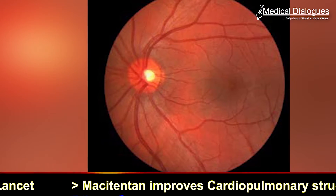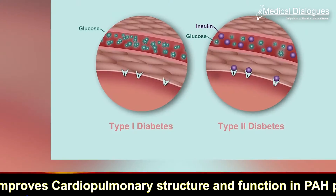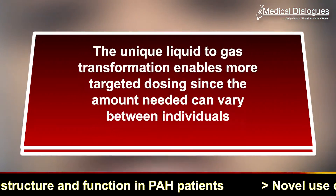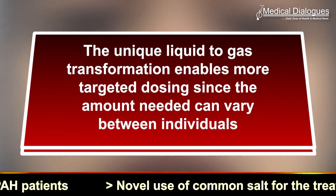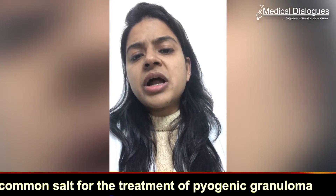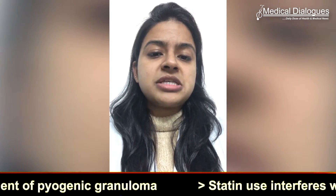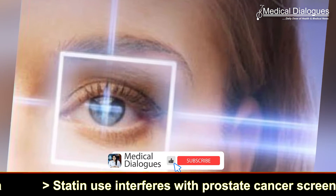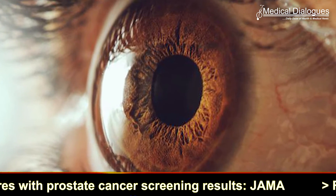appears to target the key factors that damage or even destroy vision in both type 1 and type 2 diabetes. The unique liquid-to-gas transformation enables more targeted dosing, since the amount needed can vary between individuals. Once approved for humans, this will help ensure dosing accuracy and the ability of patients to easily and safely use the compound at home. The scientists and its developers have recently reported these findings.